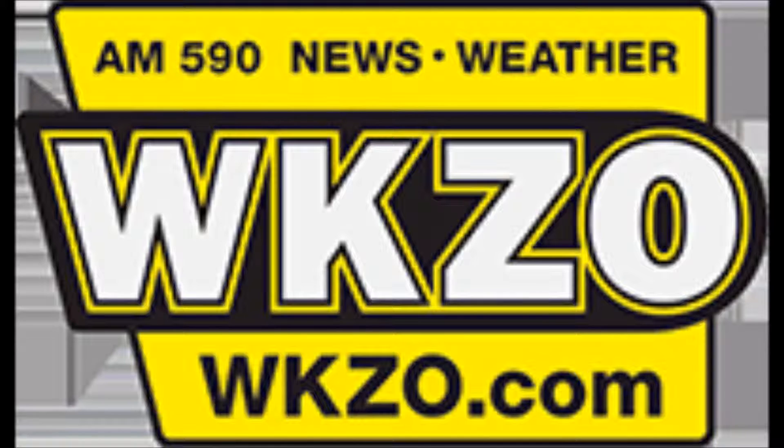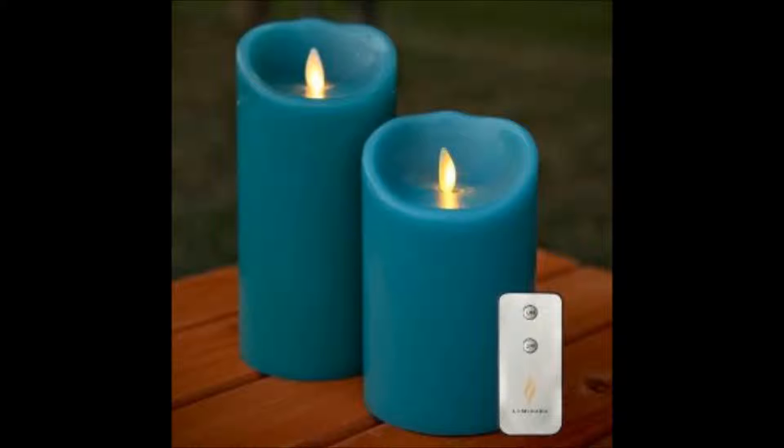It's that time of year again, Mike, that we've got to talk about some fire safety issues. We were burning a candle at our house last night, and I thought of you immediately. You have to think about those kinds of things in so many ways. Tell us a little bit about what we can do for candle fire safety.